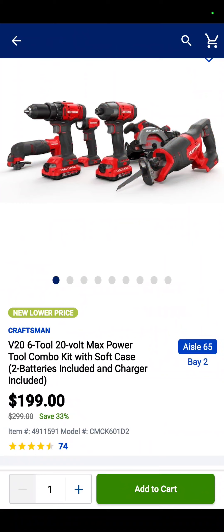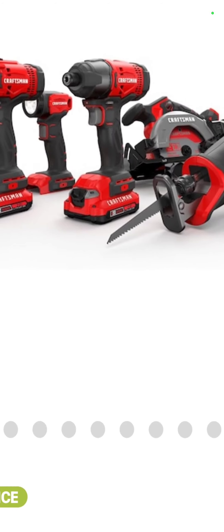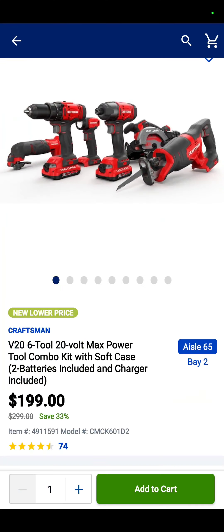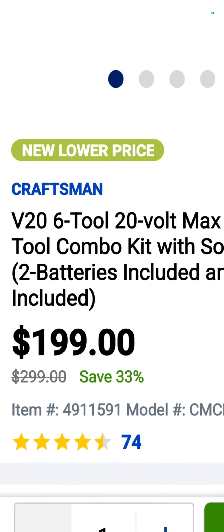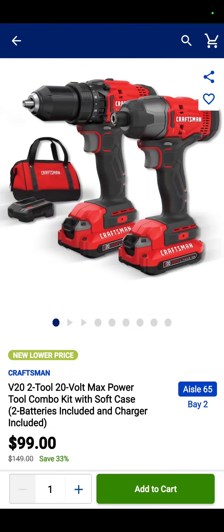This one, however, is going to end at the end of the month. It is the Craftsman six-tool combo kit — the oscillating tool, drill driver, flashlight, impact driver, circ saw, reciprocating saw, two batteries, charger, and a bag. $199. That's incredible.